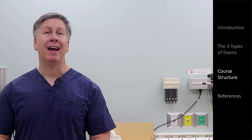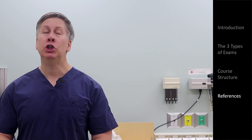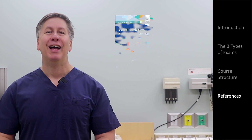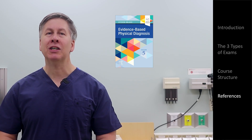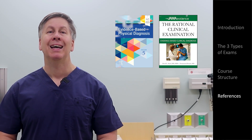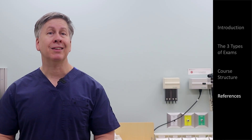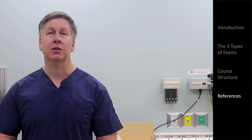Throughout the course, I'll be incorporating the evidence behind what I'm discussing, and each video will have a list of references in the video's description. In general, this course relies heavily on two specific, highly recommended references. The first is, ironically, a textbook — Evidence-Based Physical Diagnosis by Stephen McGee, currently in its fifth edition. The second is the longstanding series in the Journal of the American Medical Association called the Rational Clinical Examination. In addition to those two references, for viewers that want more examples or discussion, I recommend checking out my colleague's website for the Stanford 25, as well as Andre Mansour's excellent site, PhysicalDiagnosisPDX.com.